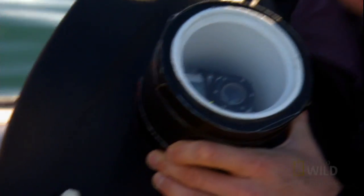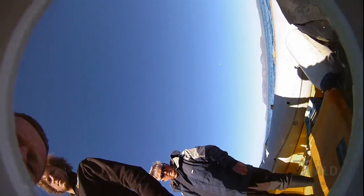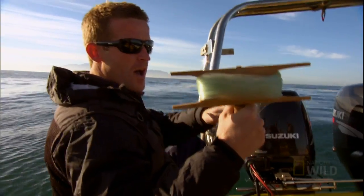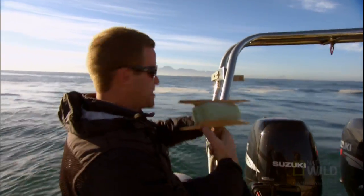It's a really tiny little small HD camera. It goes into a foam housing, so the shark can bite it safely. So we're deploying the bite cam. We're going to tow it at about four knots, because that's roughly the speed at which the seals travel.